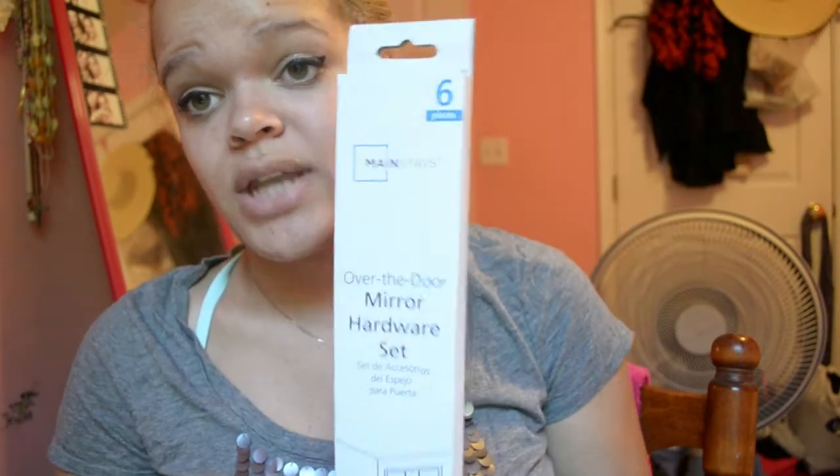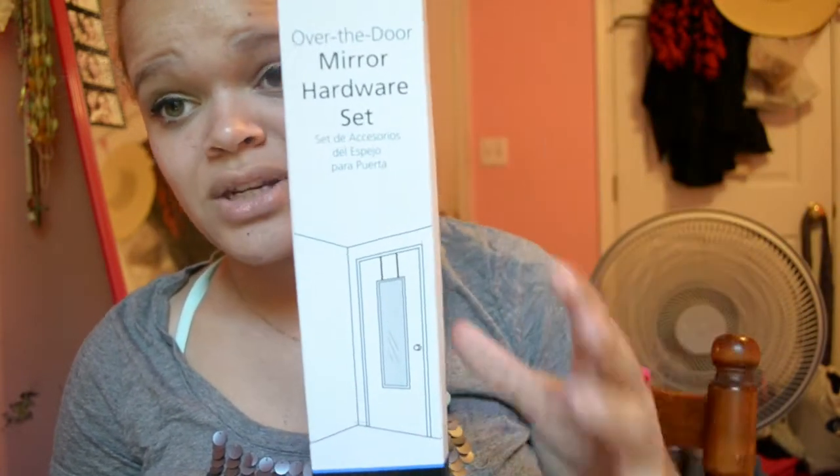I got an over-the-door mirror from Walmart for five bucks. It's super long — exactly like the pink mirror I have in my room now, but white framed. I also got an over-the-door mirror hardware set that was right in front of the mirrors at Walmart — you screw it onto the mirror and hang it on a door. My college doesn't allow things on the walk-in door, so I'm going to put it on my closet door. You can adjust the hooks to the desired height to raise or lower the mirror. The hardware was about two or three dollars.